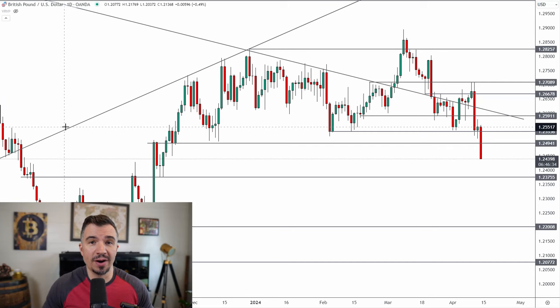We're seeing the British pound get absolutely hammered today on a stronger US dollar. I'll have all the details in today's video, including why this is happening, where I think this market is going, and exactly how I'm trading it next week.